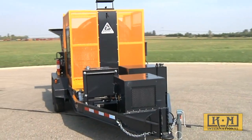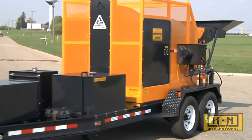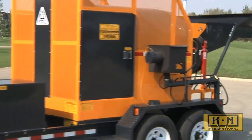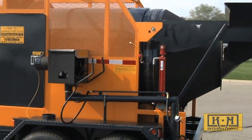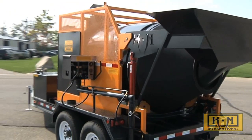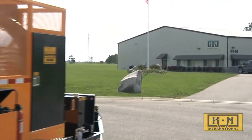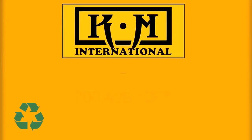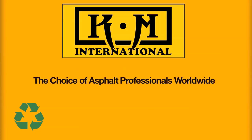The KM International T2 asphalt recycler is a 2-plus tons per hour recycling unit for millings, pulverized or chunked asphalt. Over the last two years of working with Michigan Department of Transportation officials, KM International has refined the T2 asphalt recycler into a cost-effective green solution. Call our sales staff today to get the full story on a realistic, real-world return on investment analysis. KM International — the choice of asphalt professionals worldwide.